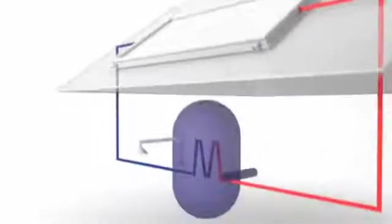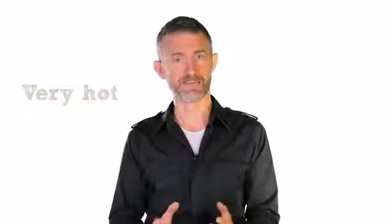They're insulated from behind and designed to absorb the heat of the sun and transfer this heat to a network of pipes inside the panel, through which a mixture of water and antifreeze passes. On a very sunny day this liquid can get very hot indeed.